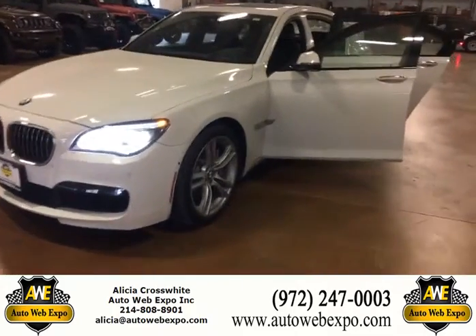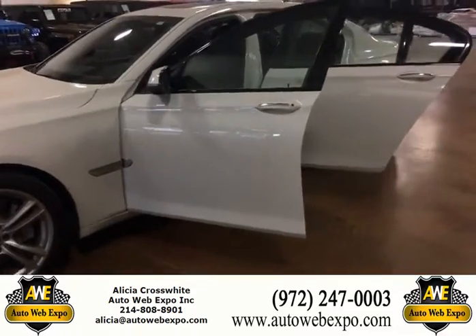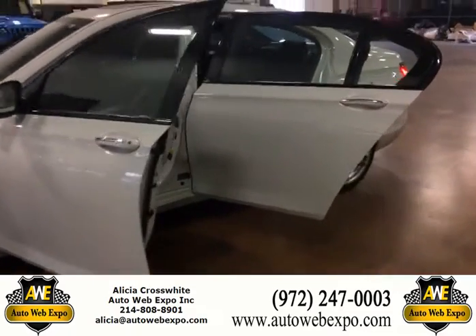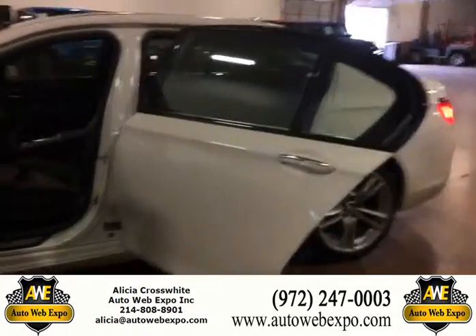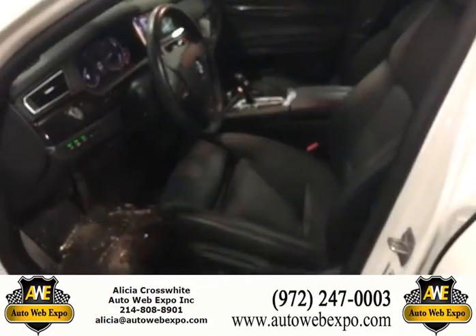This is the 2015 BMW 750 Li xDrive. Gorgeous alpine white exterior, black napa leather interior.